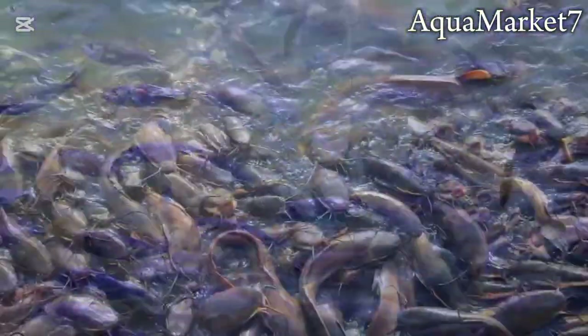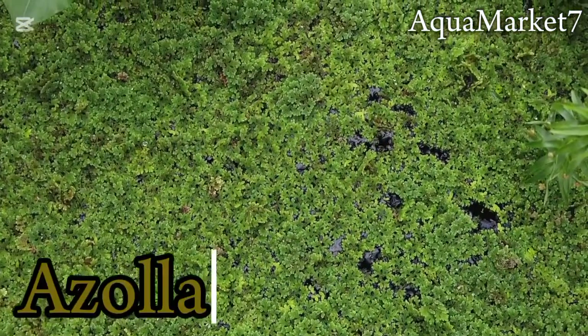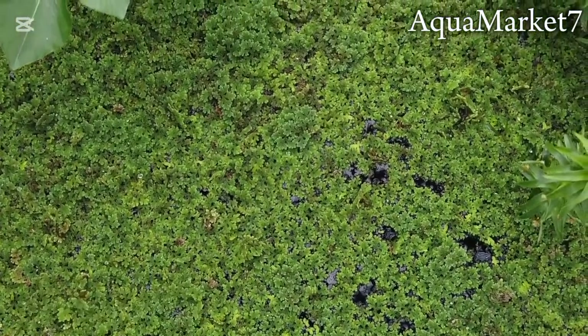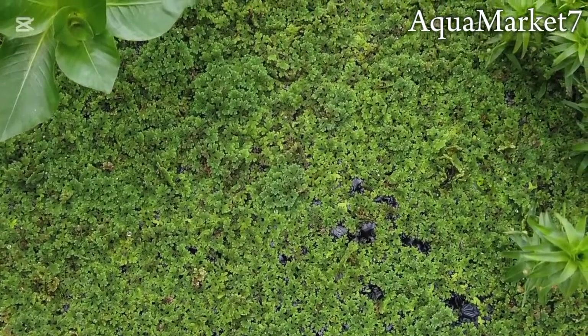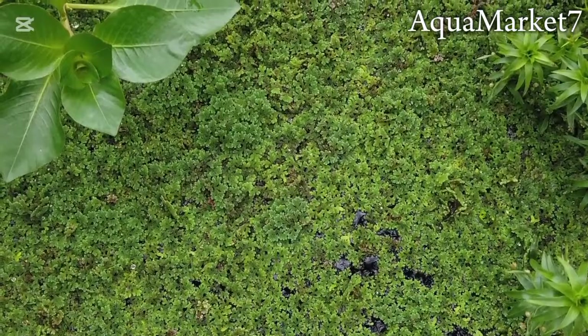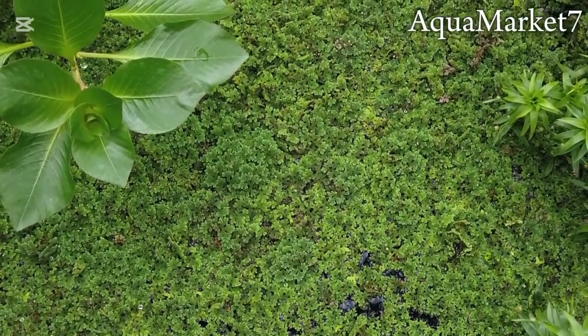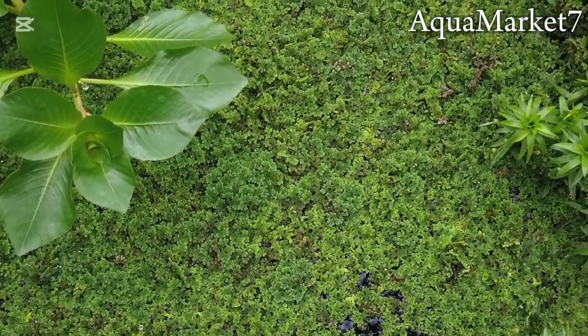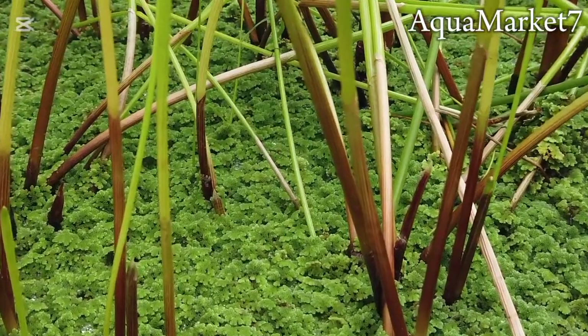Azolla, on the other hand, is a floating aquatic fern from the Salviniaceae family. It's unique because it forms a symbiotic relationship with nitrogen-fixing cyanobacteria — Anabaena azollae — which allows it to convert atmospheric nitrogen into a usable form. That's why azolla is widely used as a natural fertilizer in rice farming and as a protein-rich feed for livestock and fish.